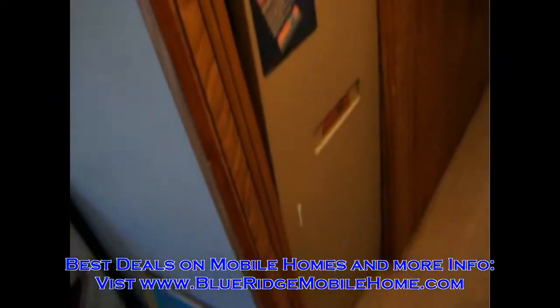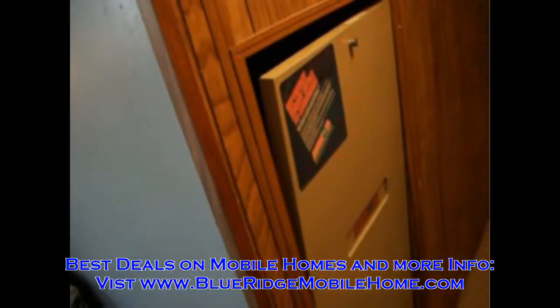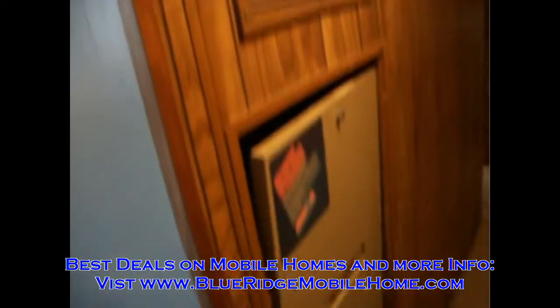This is a brand new furnace — about two years old.